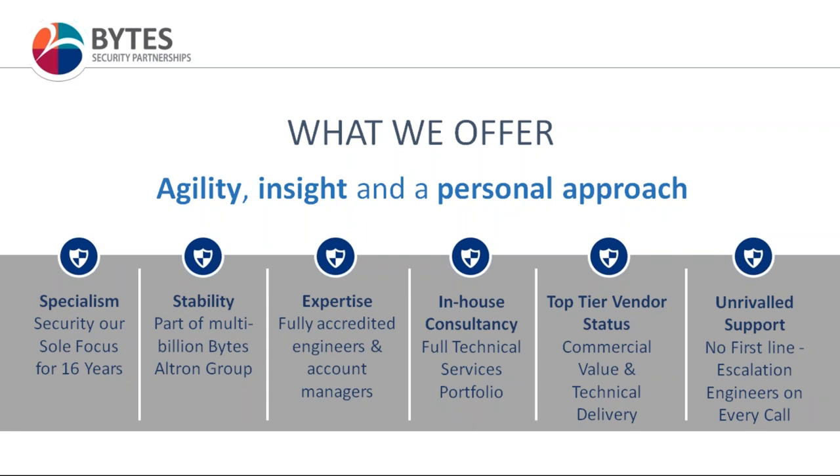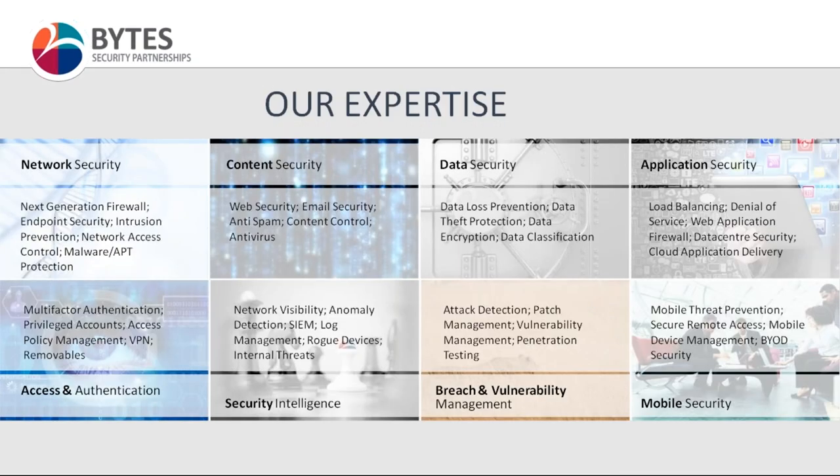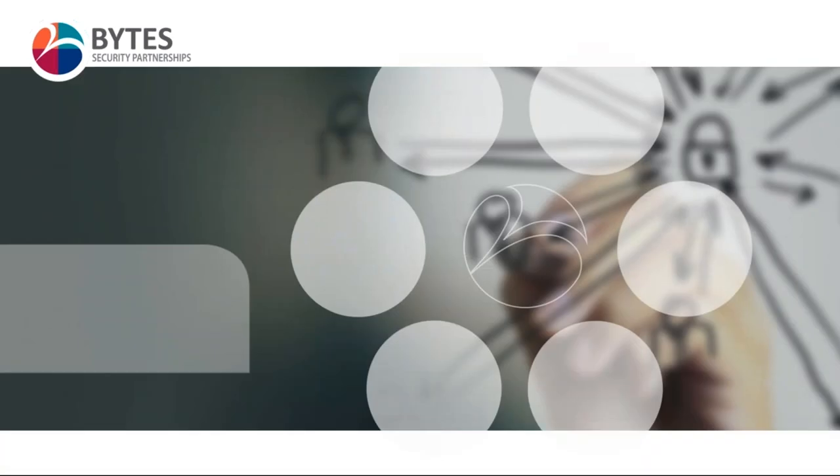Because of that, we enjoy top-tier vendor status with many different partners such as Zscaler. We're a platinum partner of Forcepoint and a four-star elite partner of Checkpoint. That allows us to deliver a high degree of technical insight around solutions as well as commercial value. We work across network security looking at next-generation firewalls, content security, specifically web security which we're discussing today, data security, access, and mobile security.